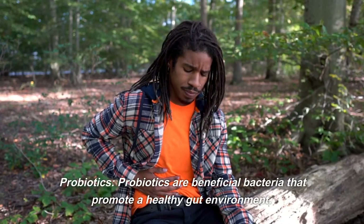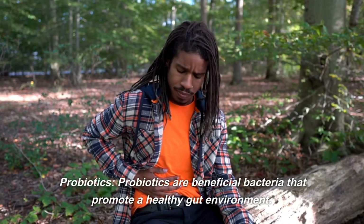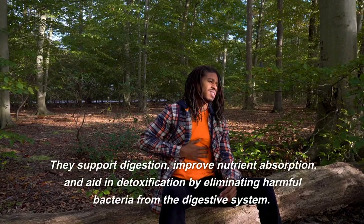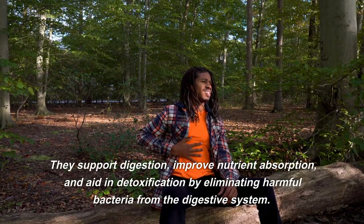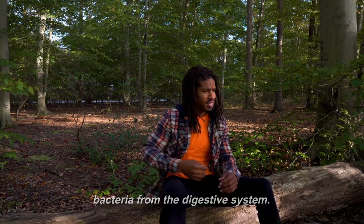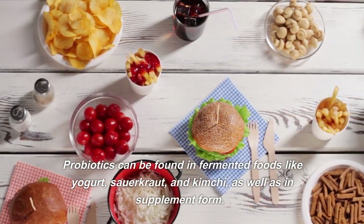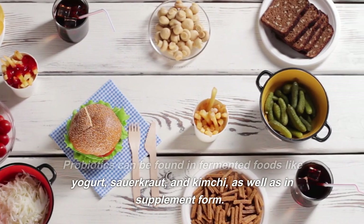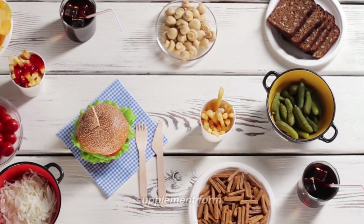Probiotics. Probiotics are beneficial bacteria that promote a healthy gut environment. They support digestion, improve nutrient absorption, and aid in detoxification by eliminating harmful bacteria from the digestive system. Probiotics can be found in fermented foods like yogurt, sauerkraut, and kimchi, as well as in supplement form.